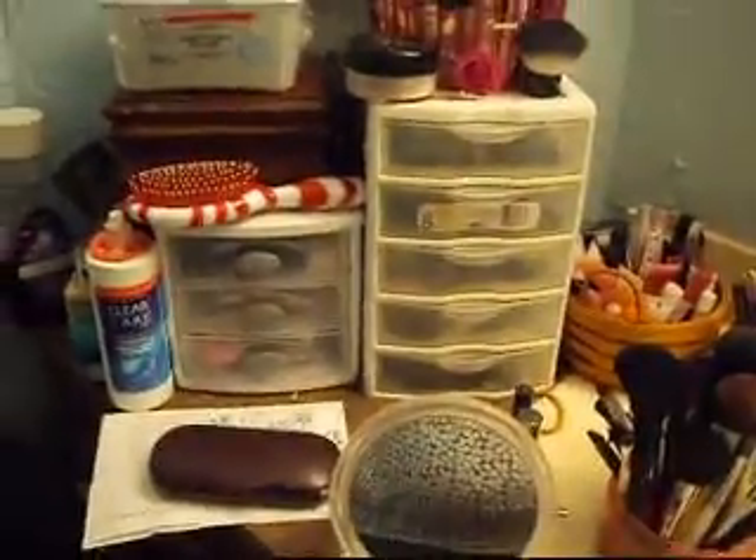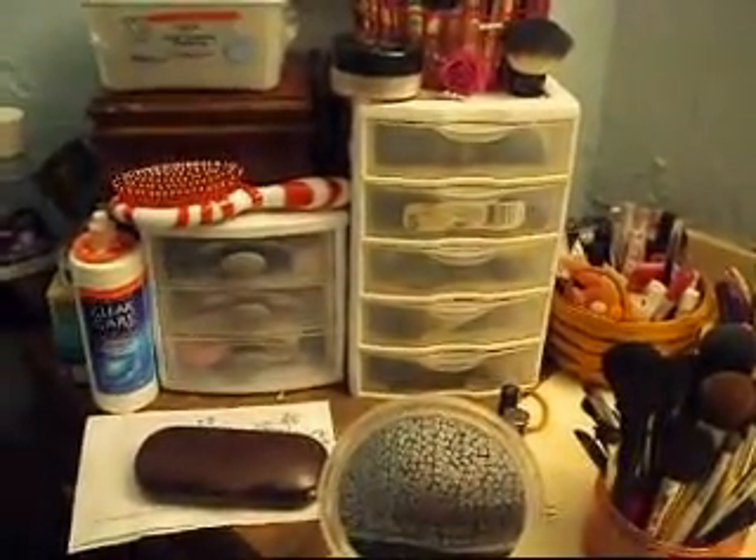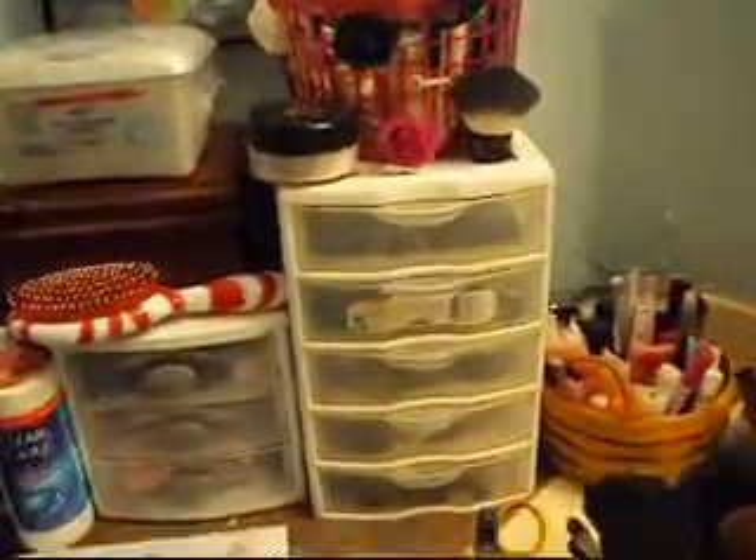Over here I keep makeup remover pads on top of my jewelry box. And then those are the two containers — we'll go ahead and start with the larger one of the two.